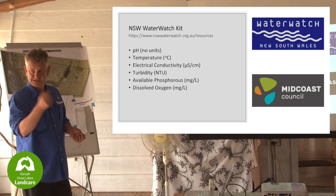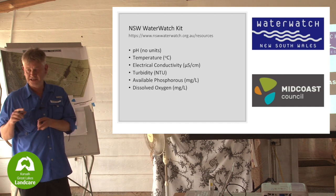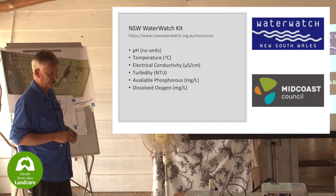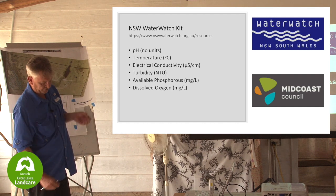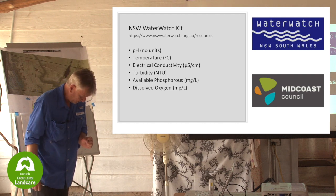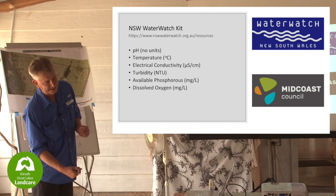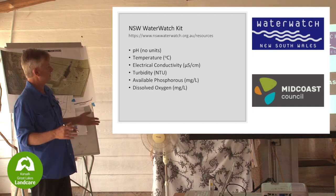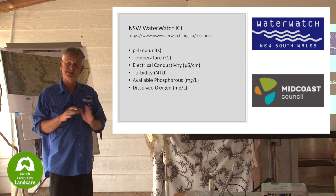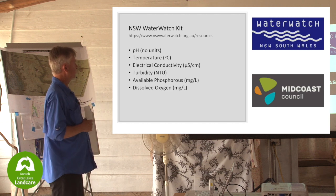pH strips are little test strips you dip and compare the colour. There's a thermometer, and an actual conductivity metre you can calibrate. For turbidity, there's a long thin tube with three wavy lines at the bottom. It's graduated - you pour the water in, wait for it to settle, keep looking down the hole, and when you can't see the lines anymore you note that number. The Water Watch protocol records data on sheets with dates and times, capturing the context of your sampling - how wet or dry it's been.